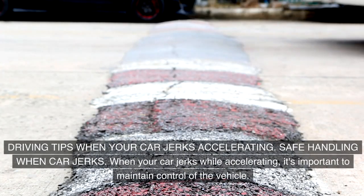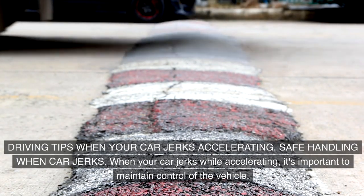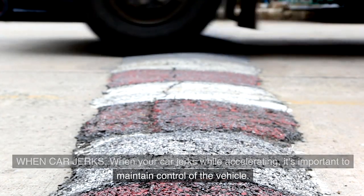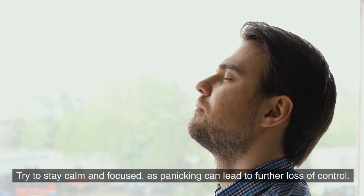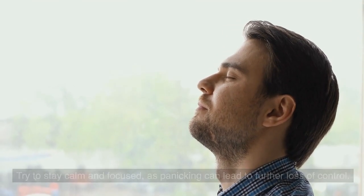Driving tips when your car jerks while accelerating. When your car jerks while accelerating, it's important to maintain control of the vehicle. Keep a firm grip on the steering wheel and avoid making sudden movements. Try to stay calm and focused, as panicking can lead to further loss of control.